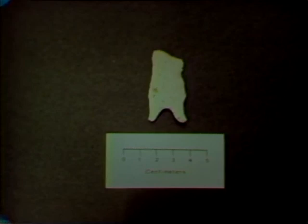For course information concerning Land and Life in the Ozarks, contact Dr. Milton Rafferty, Department Head, Geography and Geology, Southwest Missouri State University, Springfield, Missouri 65802.